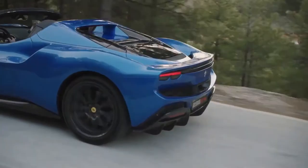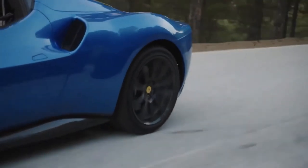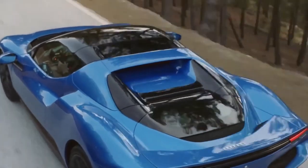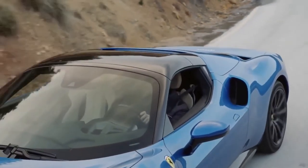Ferrari unveiled on Tuesday the new 296 GTS convertible, its fourth plug-in hybrid model, as the luxury sports car maker pushes ahead with its electrification strategy.